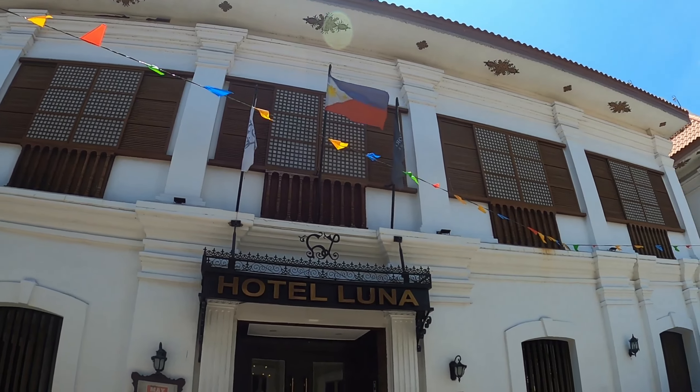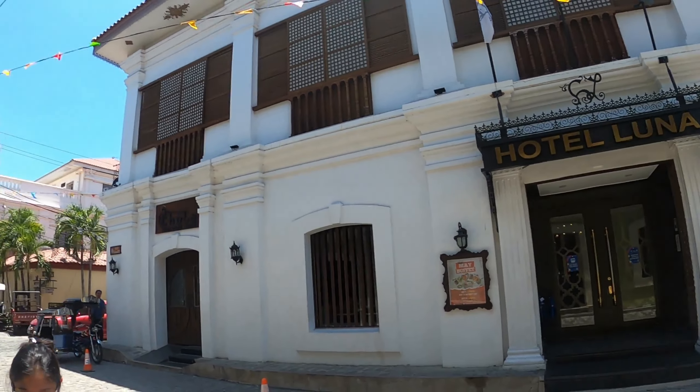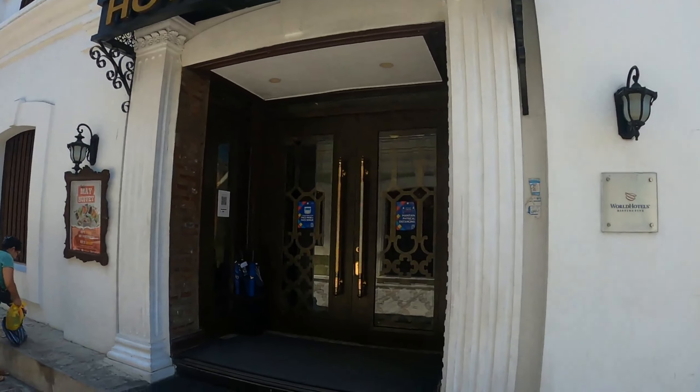All right guys, here we go — we're going inside right now. This is our hotel, it's called Hotel Luna. There's a lot of history to this one; it was built about 200 years ago by a man who built it for his daughter. We're going to take a look inside this hotel — wait till you see our room. This place is beautiful.